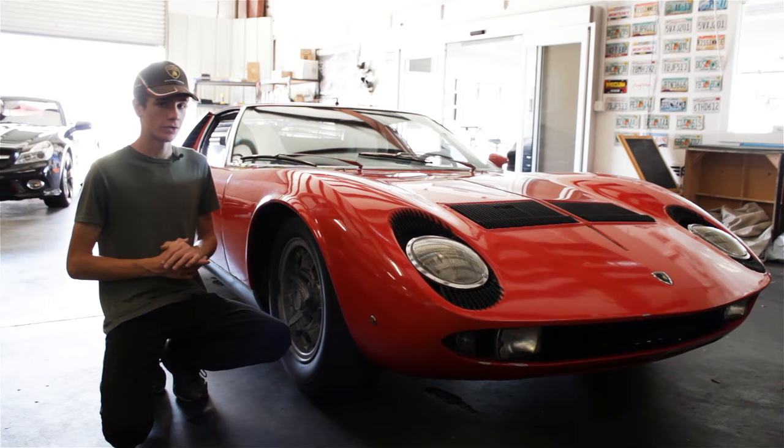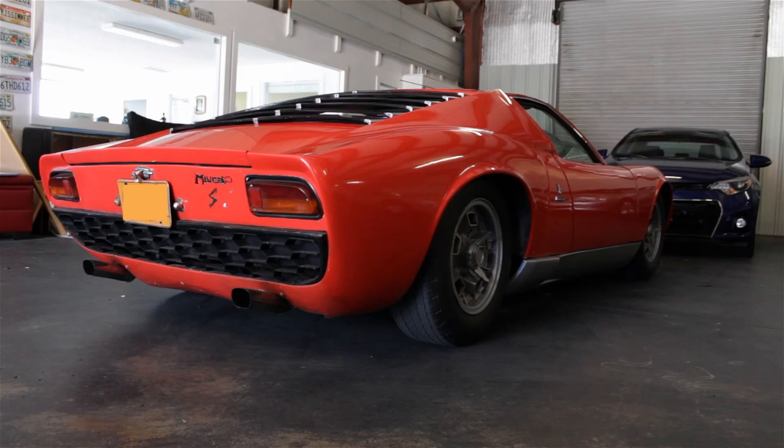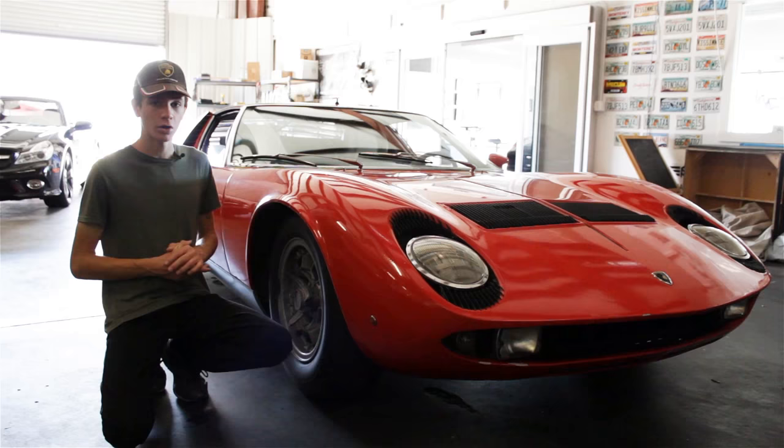Most experts would agree that the Lamborghini Miura is the most iconic sports car of all time. It has that fantastic V12 powertrain and that beautiful design by Bertone. I'm sure since they were produced so long ago and in such limited numbers that they all have great stories behind them.